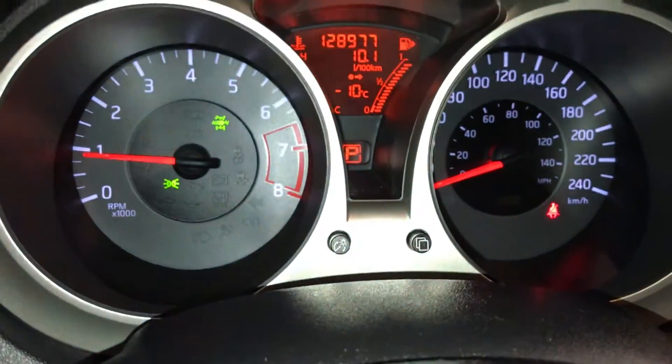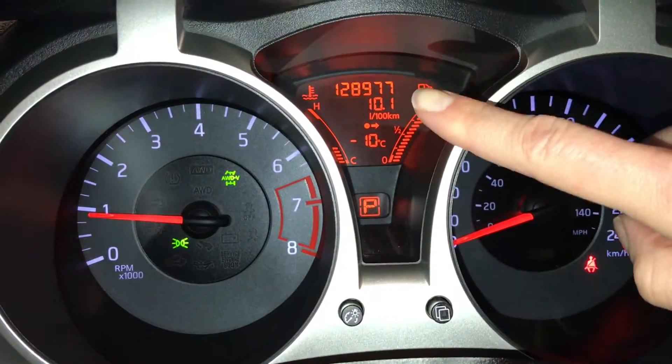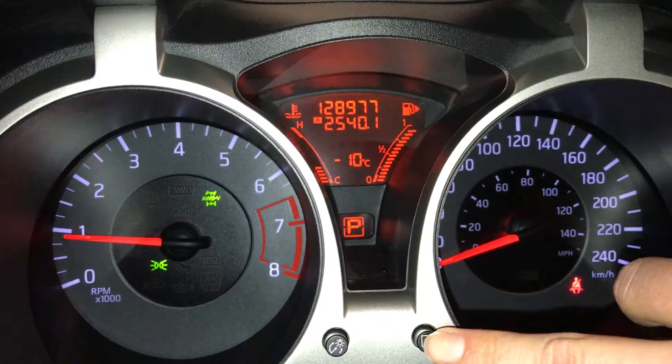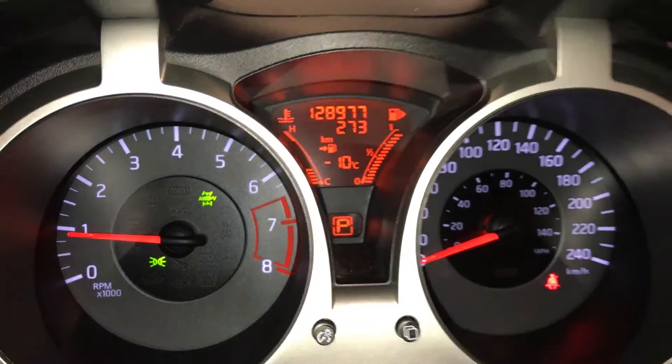These buttons control information on the dash. This one's the brightness. So you have your tank average, lapse time, odometer trip, outside temperature gauge, and kilometers still empty.